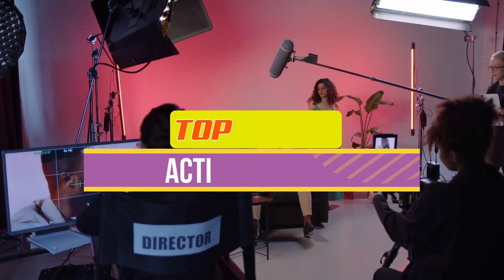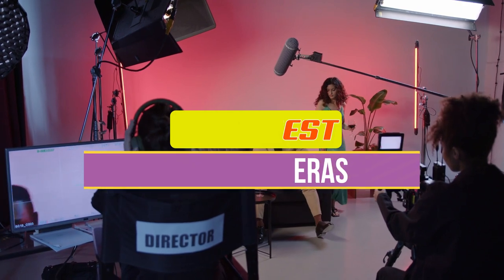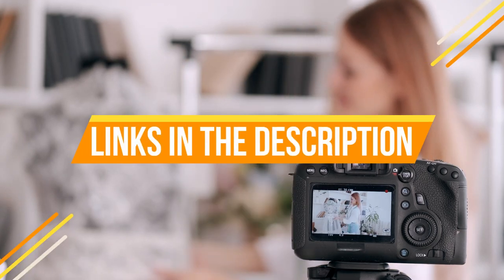Hey guys, in this video we're breaking down the 5 best action cameras available right now. We've included options for every type of consumer. If you want more information on the best and most up-to-date pricing on the mentioned products, be sure to check the links in the description below. Okay, so let's get started with the video.